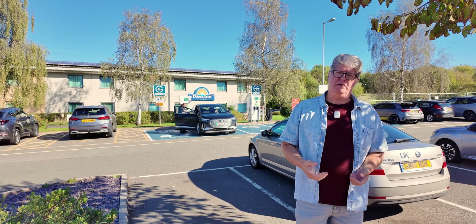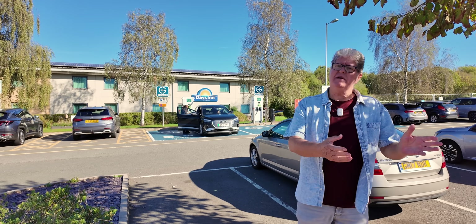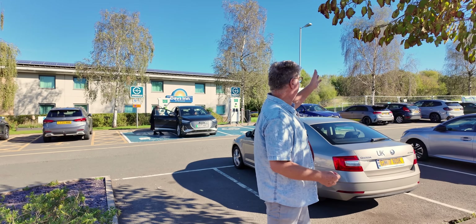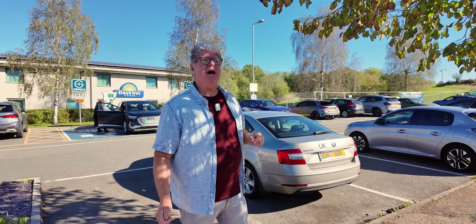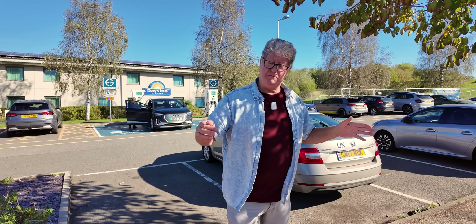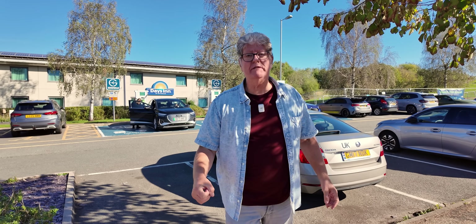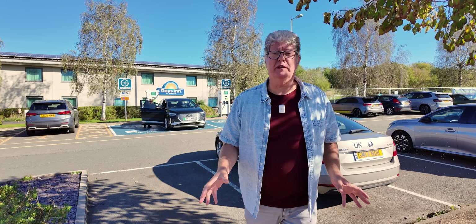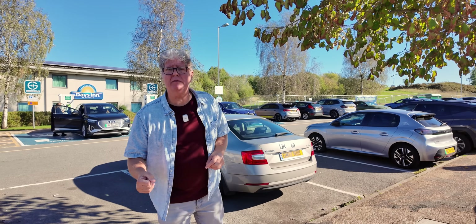GridServe are doing a fantastic job. There's been a big cash injection a couple of years ago and that is showing in the number of chargers being installed. We got a whisper that something was happening here, because for a long time the only motorway services on the M6 toll had just two GridServe Electric Highway chargers, which is absolutely unacceptable these days. But it's really interesting to see that there's now something happening about that.